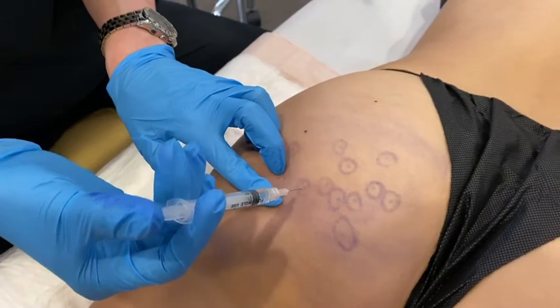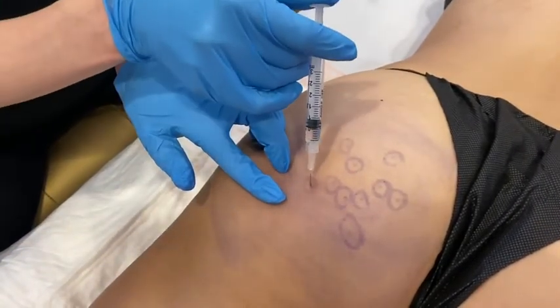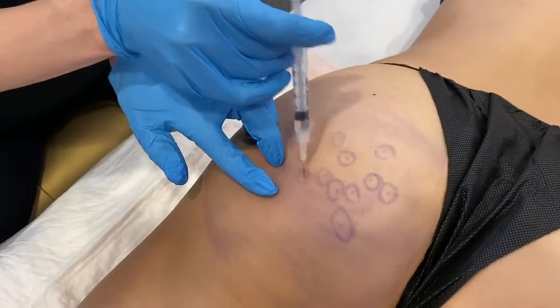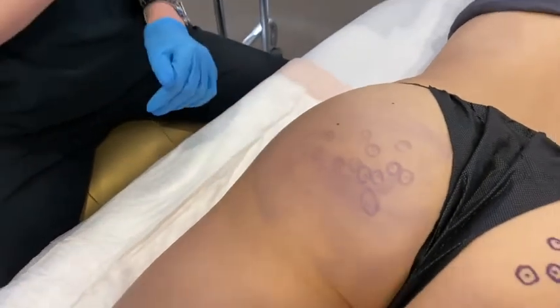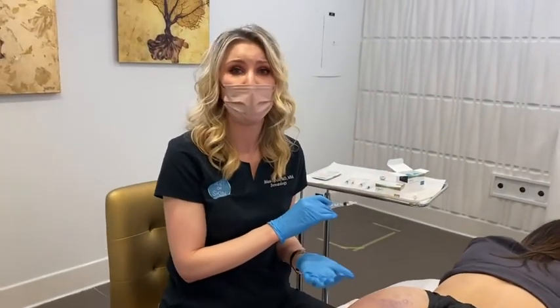Cellulite is caused because of an architectural difference between females and males. We have fibrosepti that cause a dampening or a pinning down of some of the skin, which results in this depression-like dimple over time.